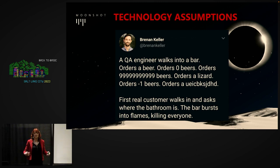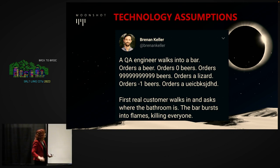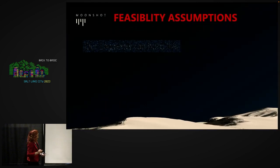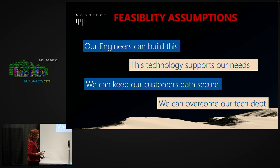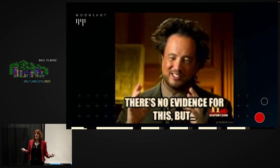QA is wrought with assumptions — assumptions about how our user is going to break our stuff. We have assumptions about how people use these technologies. There's no evidence for any of these things, so what do we do about it? If we don't want to spend our time arguing or being bossed around to build things that aren't actually valuable, we have to introduce the idea of evidence.